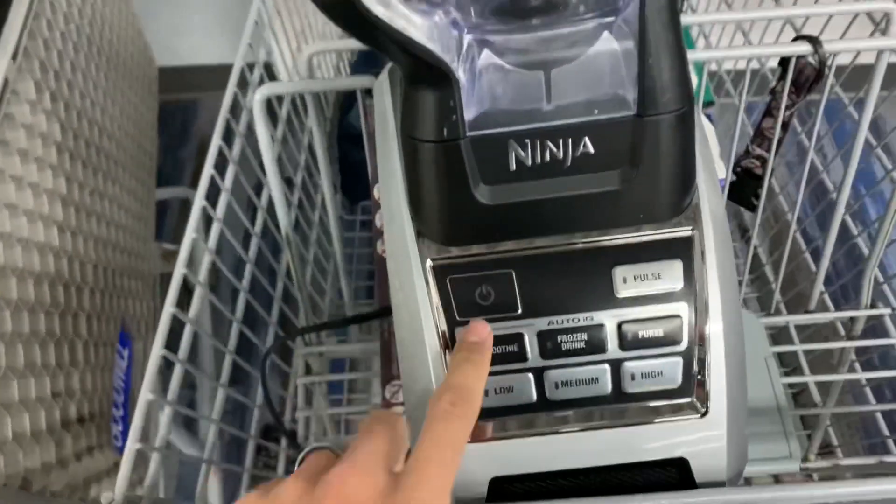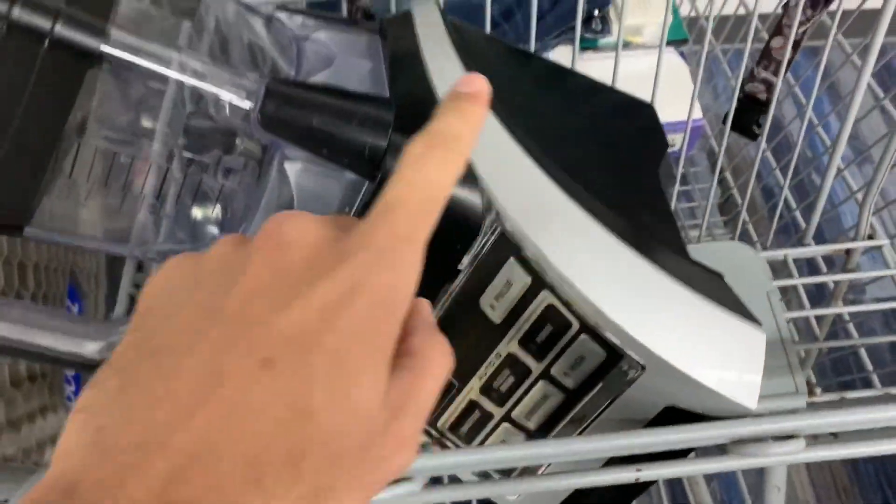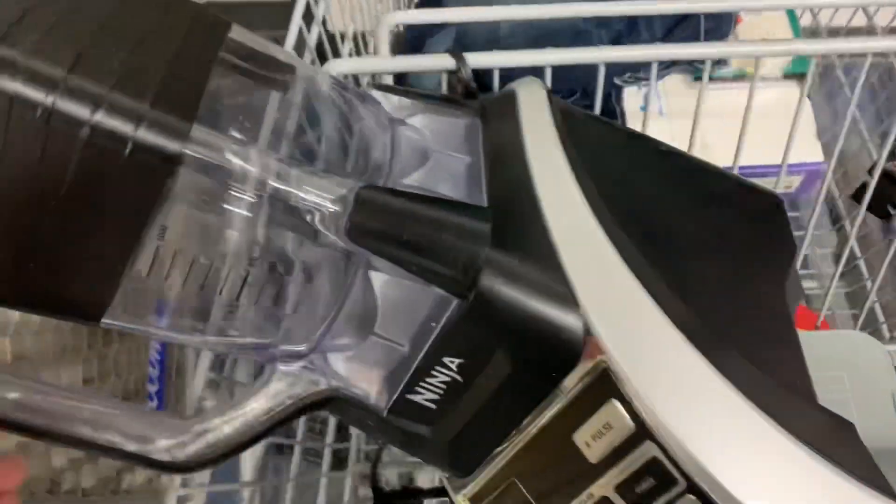Next up is this Ninja blender — it's the Auto IQ. It's really banged up, there's no blade, and the cup is broken, but I'm only buying it for the motor. If the motor works, it's worth about forty dollars plus shipping, and they want five for it.